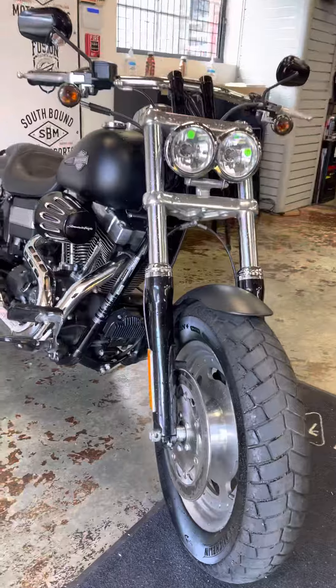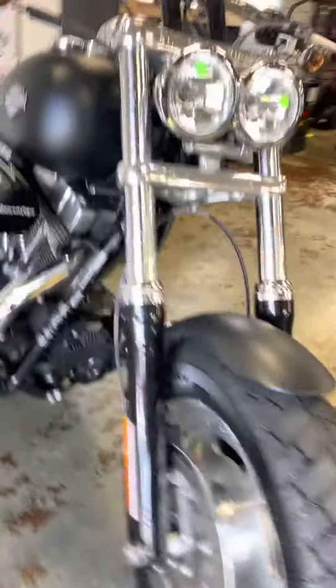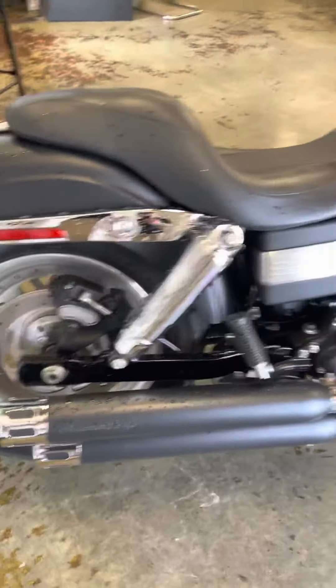It just came out of detail and the shop — it's got a fresh service, fresh fluids and filters across the board, tires are in great shape. This bike is super clean, has a bunch of little doodads and add-ons: slip-on Screaming Eagle exhaust, all the fun stuff.